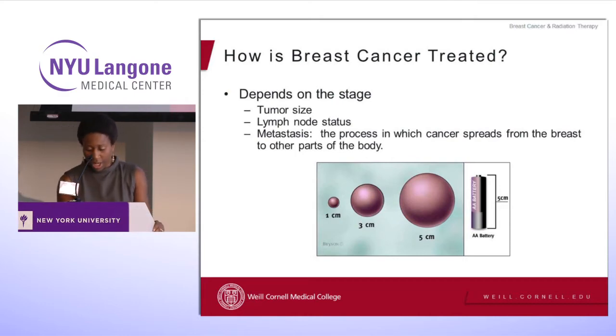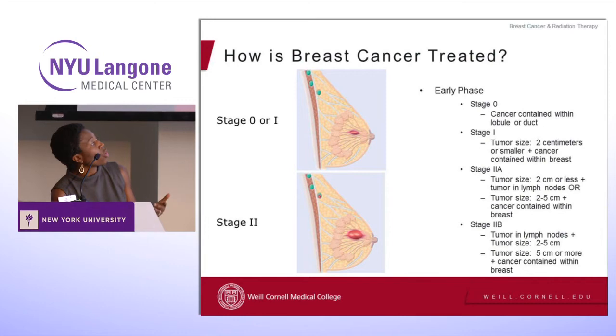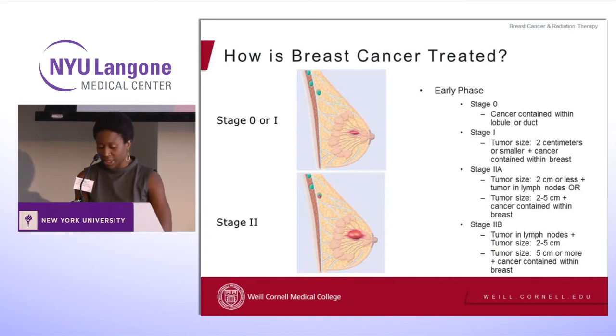We have what we call the early stages of breast cancer. If you have something called DCIS — ductal carcinoma in situ — you actually have stage zero disease. Stage one disease is tumors that are two centimeters or less and still contained within the breast. Stage two means your tumor can be two centimeters or less with cancer in a few lymph nodes, or a tumor two to five centimeters still within the breast, or a tumor five centimeters or more with no cancer in the lymph nodes.